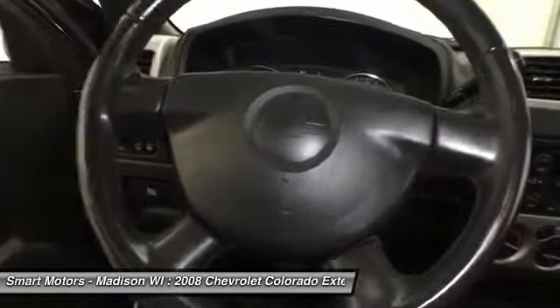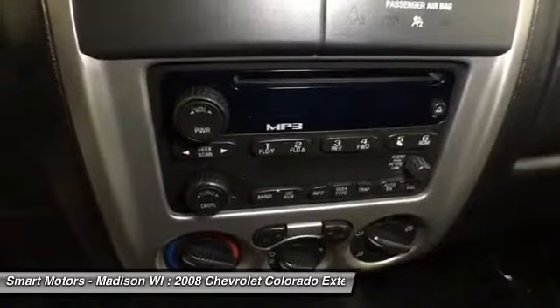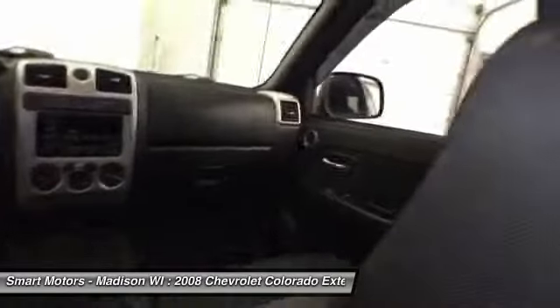There really are a lot of features that are going to impress you when you get to Smart Budget and take a spin in this 2008 Chevy Colorado. It has just under 109,000 miles and is sure to get you many years of fun riding ahead. Stop by today for further information and see if it's perfect for you.